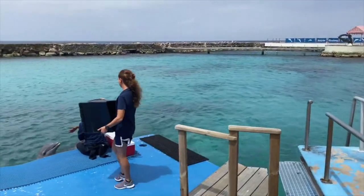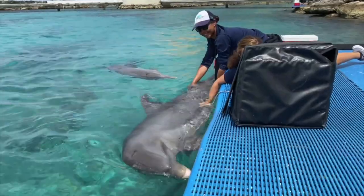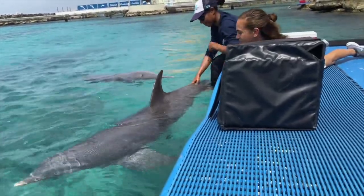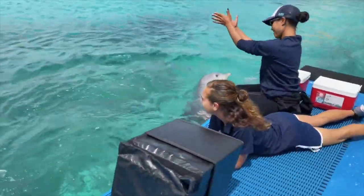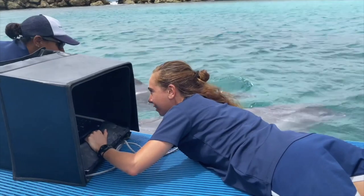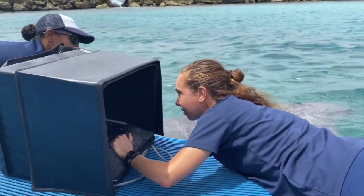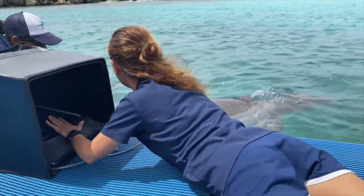That care actually begins before a dolphin's birth — it even begins before conception. As featured in vlog 4, Dr. Mariana Silva is able to use her portable ultrasound machine to routinely monitor every dolphin's reproductive status. She can even forecast a female's ovulation, knowing when she could become pregnant and being certain she is not in the company of a related adult male dolphin during that time.